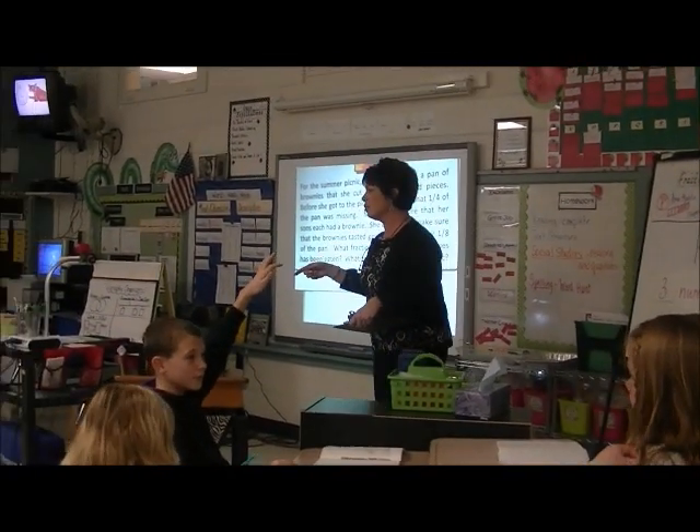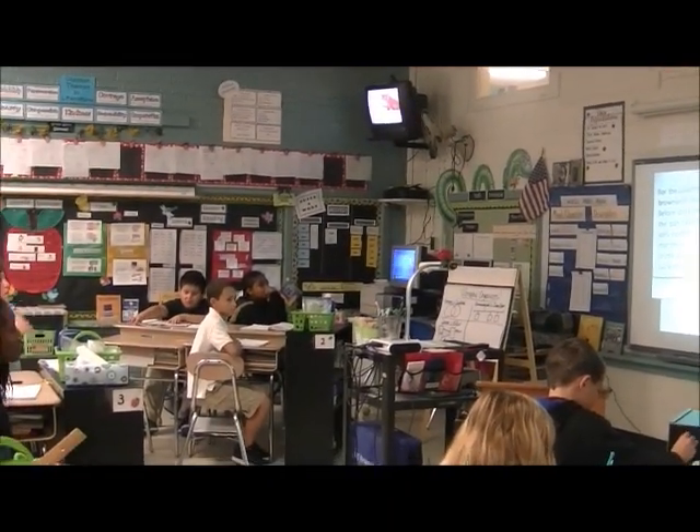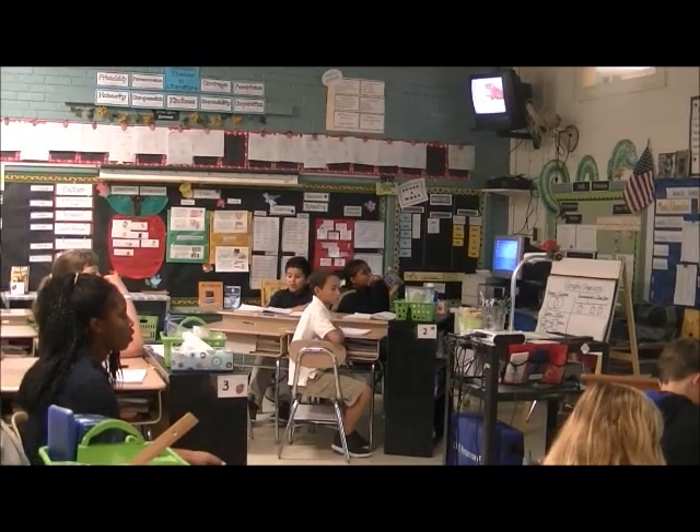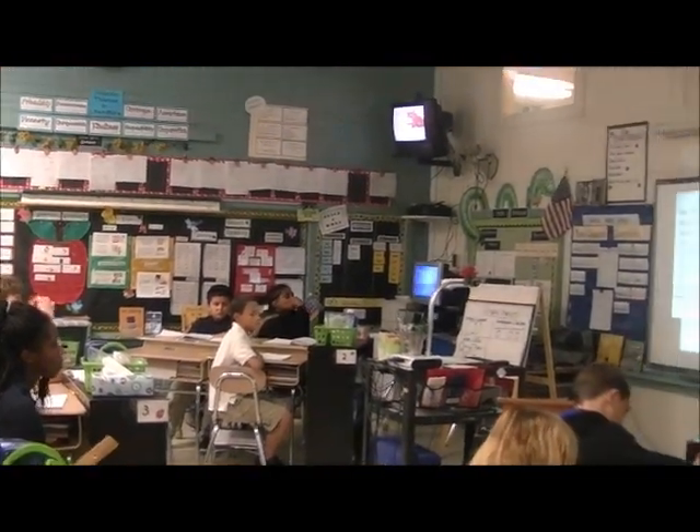The battle, boys and girls, is to figure out what it is they want. So that's a good strategy — to quote the question. Think about the situation and think about what kind of question they might ask about that.